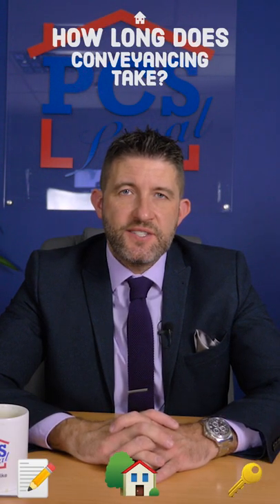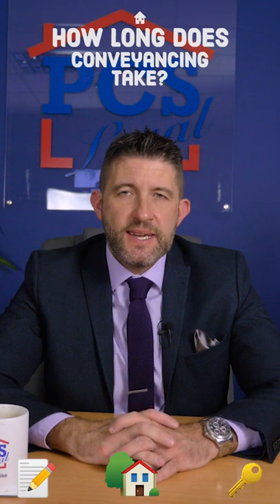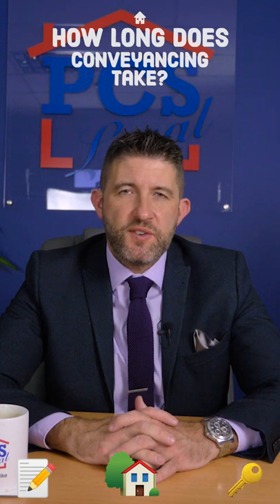So how long does a conveyancing transaction take? Well, an average transaction takes between 12 and 16 weeks, but there are many variables which affect the time frame.